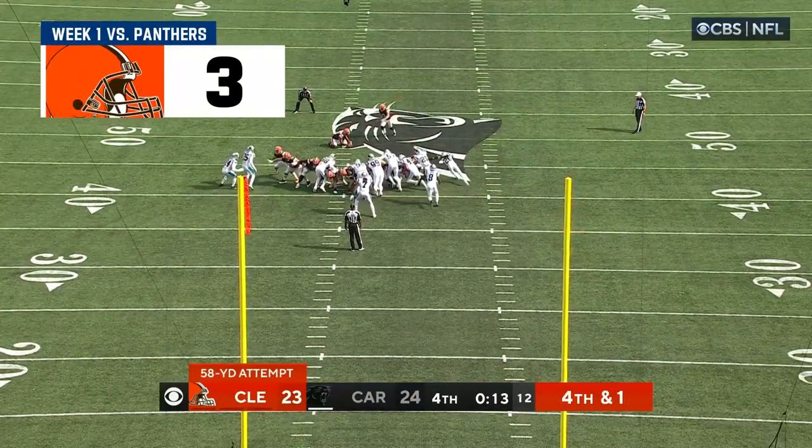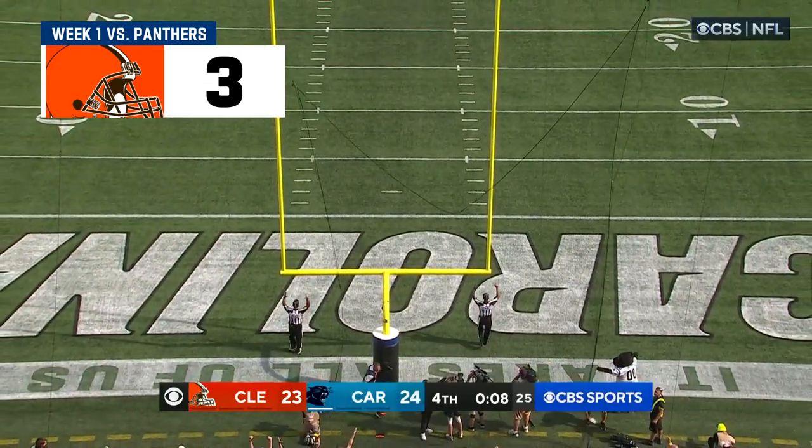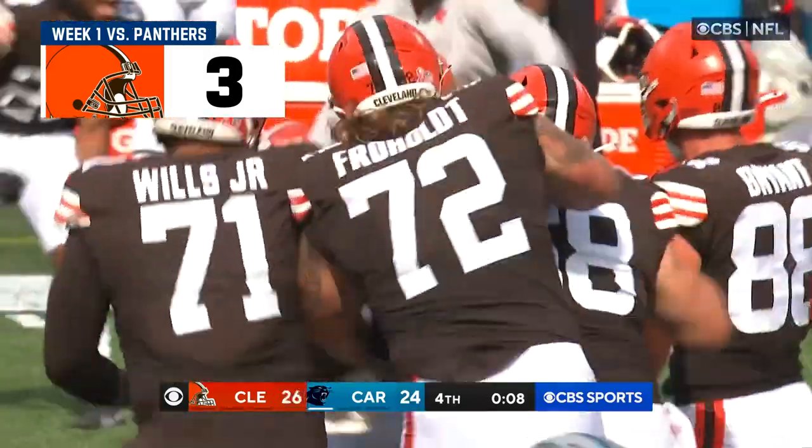York to try to win the game. The kick. Oh, look at this — there's the distance, and Cade York wins it for Cleveland!